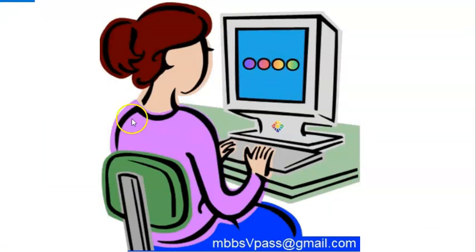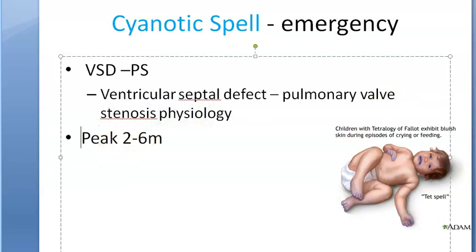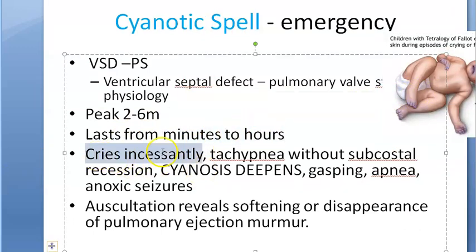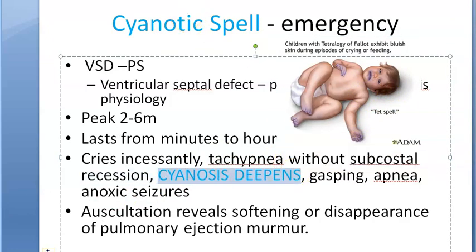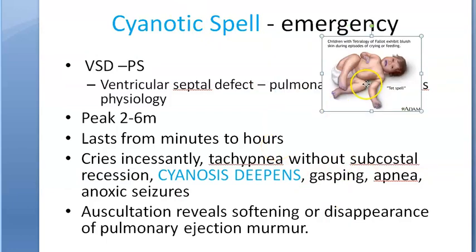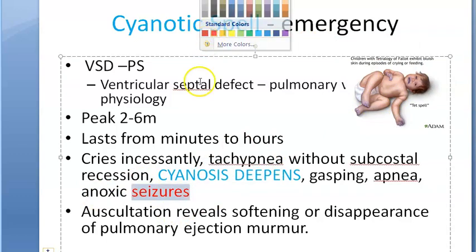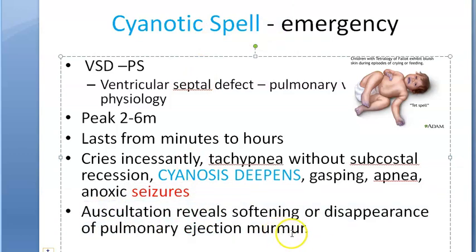You should understand this is an emergency and you must promptly recognize and intervene, because you don't want any cerebrovascular insult or death. This spell usually occurs in two to six month old babies. The spell can last for a few minutes to hours. The child will cry incessantly, have tachypnea — breathing very fast without subcostal recession — cyanosis will deepen, the child will gasp, and there may be apnea and anoxic seizures.